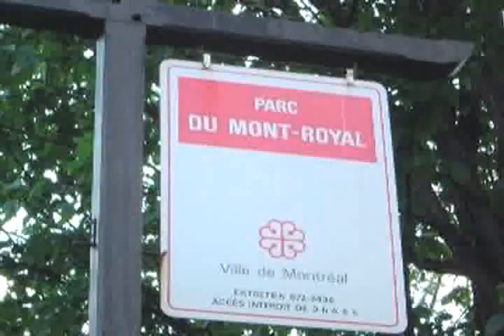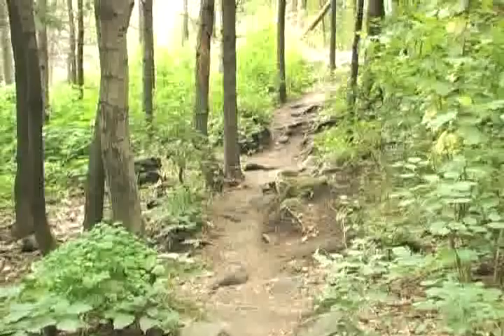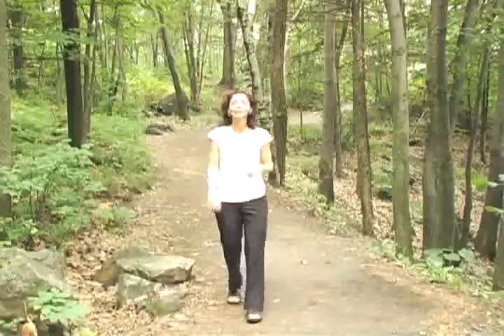Mount Royal is our mountain in the middle of the city — it is the jewel of all the parks in Montreal. There's a vast network of hiking trails to discover, and Mount Royal is home to some of the best views in Montreal.